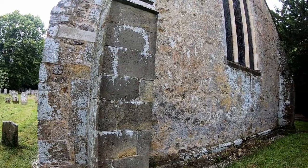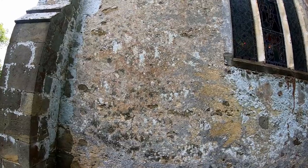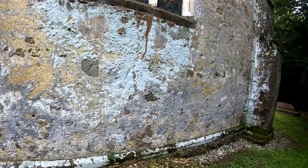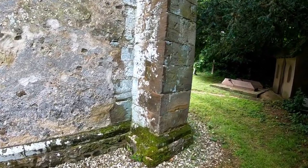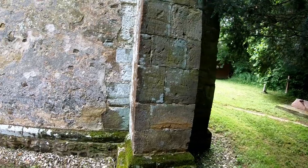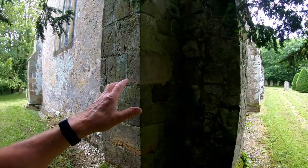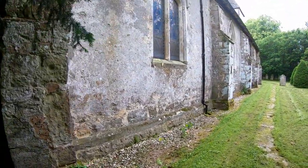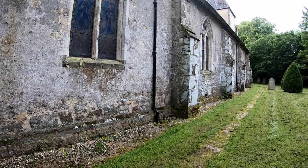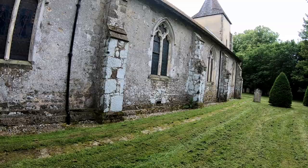This is the east end of the church and we've got a huge stained glass window here. Again, this is all rendered. There are shingled or pebbled gullies around here for draining the water away. Right up against the church here — I'm underneath the yew tree at the moment. We've got the lovely smell of cut grass because they were cutting it this morning when we first came.